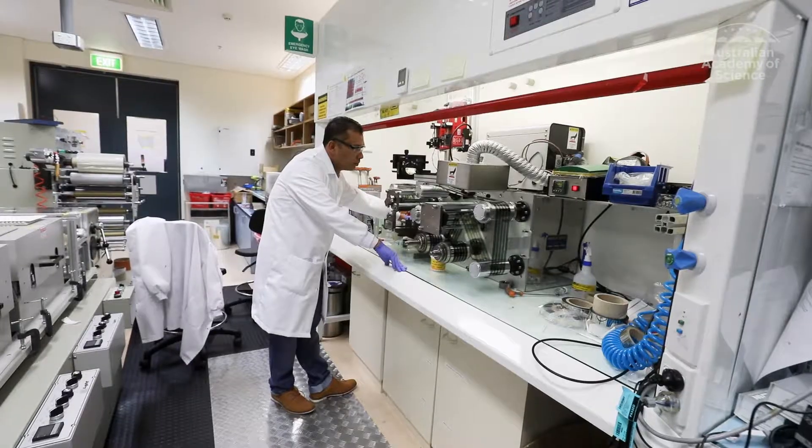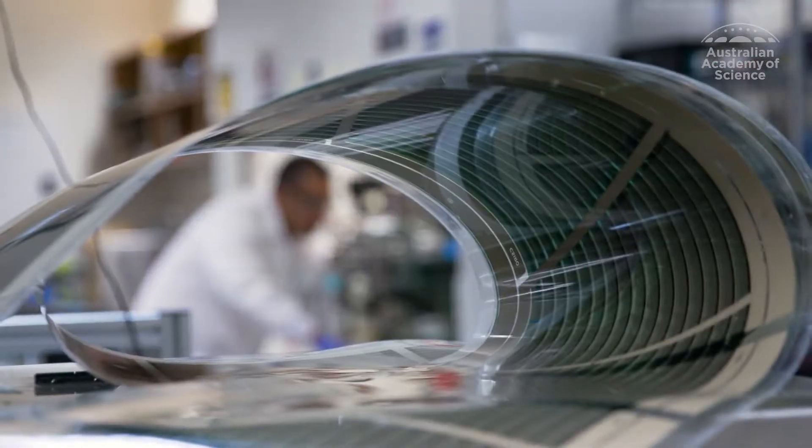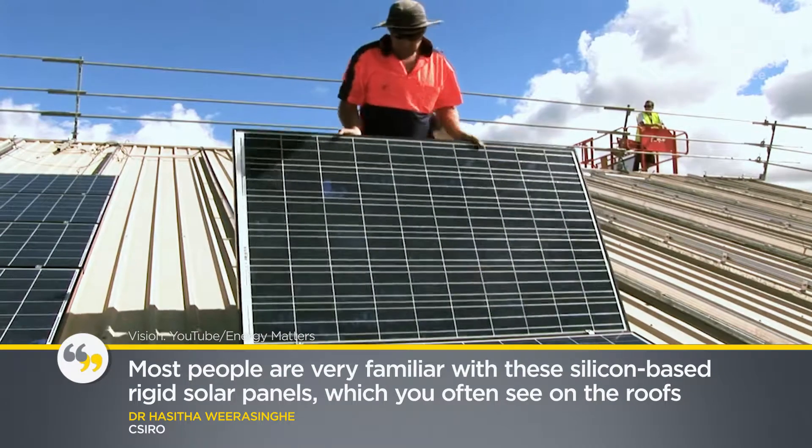Dr. Hasitha Wirisinger says his research into flexible solar panels also benefited from an AISRF fellowship. Most people are very familiar with these silicon-based rigid solar panels, which you often see on the roofs around Australia.